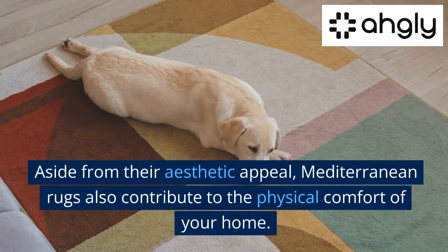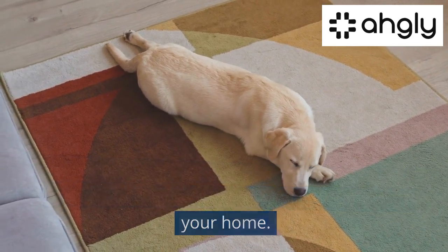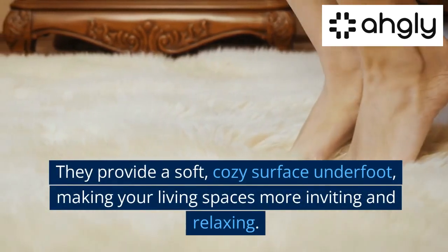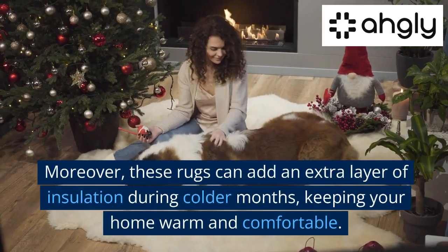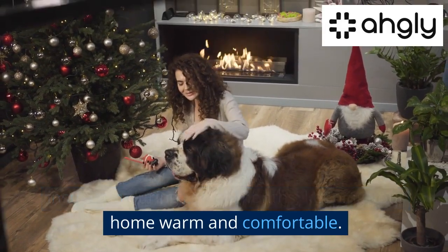Inviting Warmth and Comfort. Aside from their aesthetic appeal, Mediterranean rugs also contribute to the physical comfort of your home. They provide a soft, cozy surface underfoot, making your living spaces more inviting and relaxing. Moreover, these rugs can add an extra layer of insulation during colder months, keeping your home warm and comfortable.